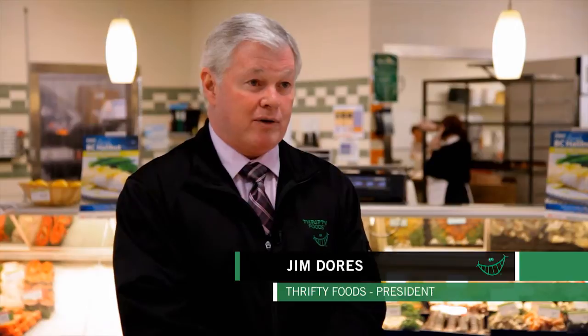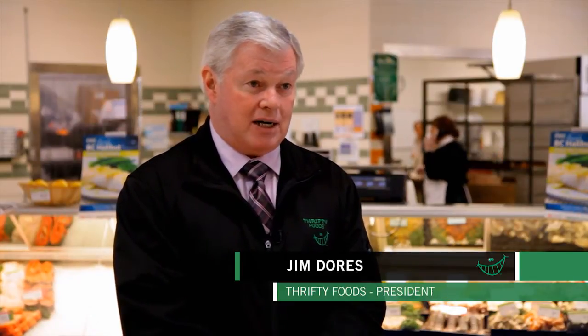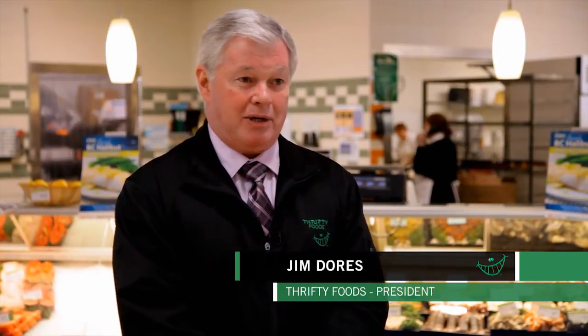From shore to store, Thrifty Foods is committed to offering fresh, first of the season and traceable wild halibut.